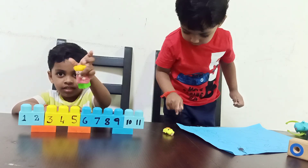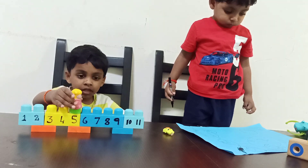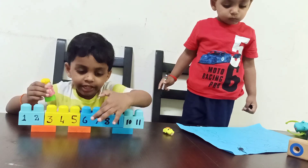Now shall we do five plus two? Five plus two. Now come to five. Now take two jumps. One. Two. Good boy. What is the answer? Seven.